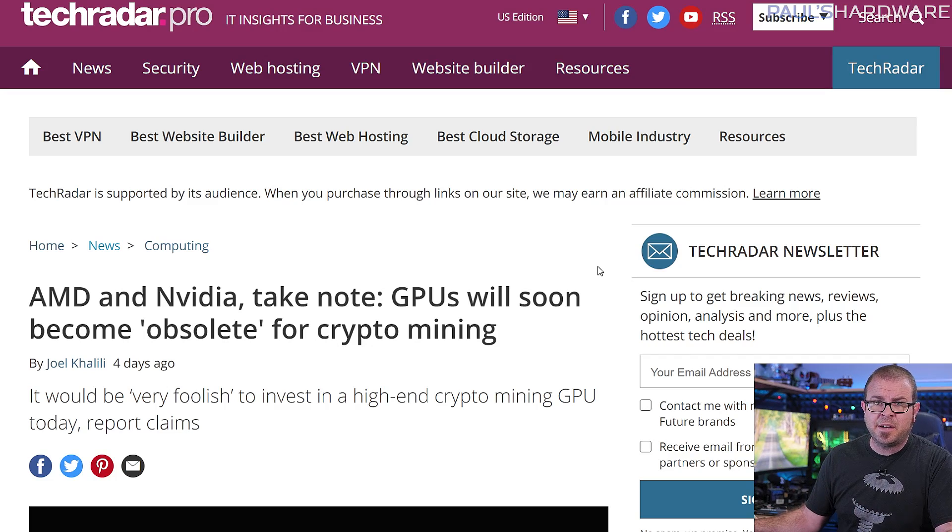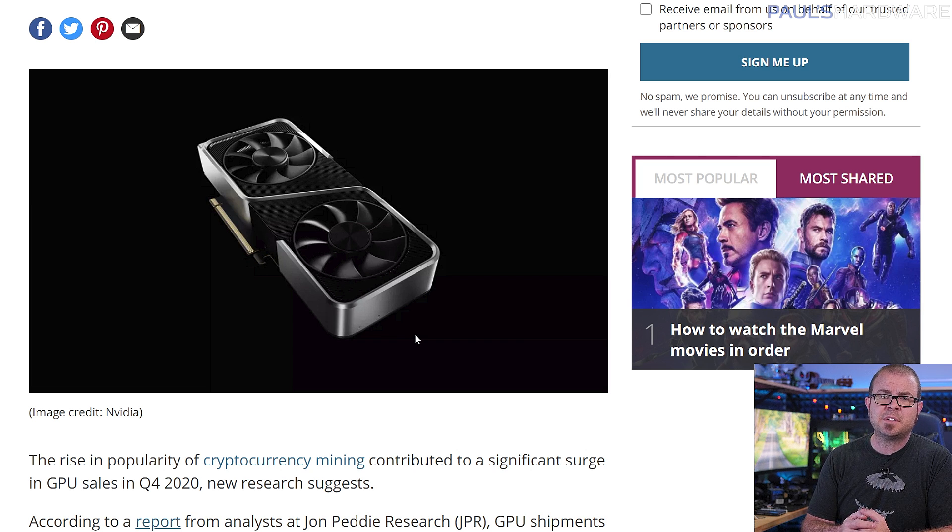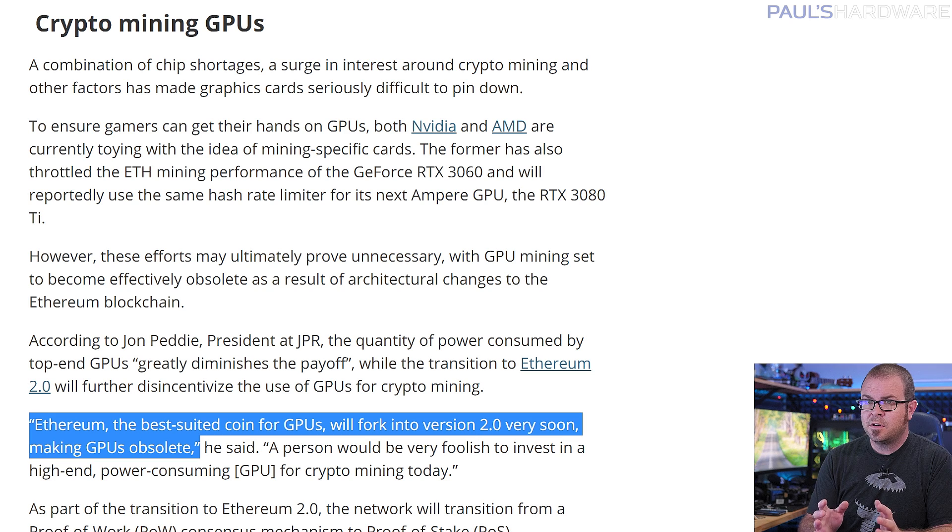GPU prices are high because of cryptocurrency mining, and Ethereum mining on GPUs has been the go-to method for crypto miners for several years now, to the point where Nvidia is intentionally hobbling Ethereum mining performance on newer cards like the RTX 3060. A JPR report warned that the return on Ethereum mining GPU investment will greatly diminish with the Ethereum 2.0 fork that kicked off at the end of 2020, which transitions from proof of work to proof of stake. With proof of stake, your mining capacity becomes much more dependent on how many coins you already own rather than how many GPUs you're mining with. The Ethereum 2.0 shift will occur in multiple phases and, if nothing goes wrong, it still won't finish until 2022.